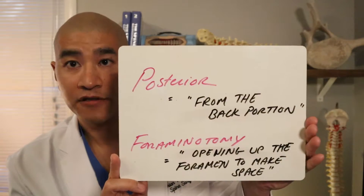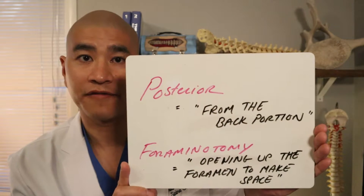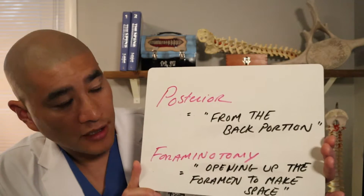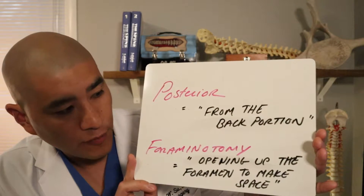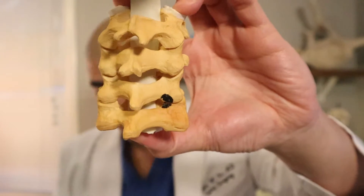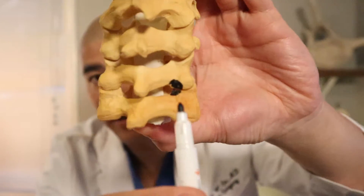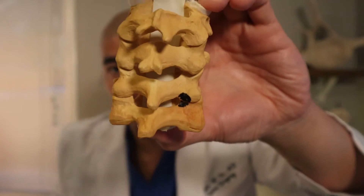We have three ways of treating a pinched nerve in the neck surgically, and all of them involve taking the pressure off of the nerve. The first option is taking pressure off the nerve from the back of the neck, called a posterior foraminotomy. Posterior means from the back portion of the neck, and foraminotomy means opening up the foramen to make space for the nerve. It essentially involves taking an instrument and removing a portion of the bone spur to make room for the nerve.